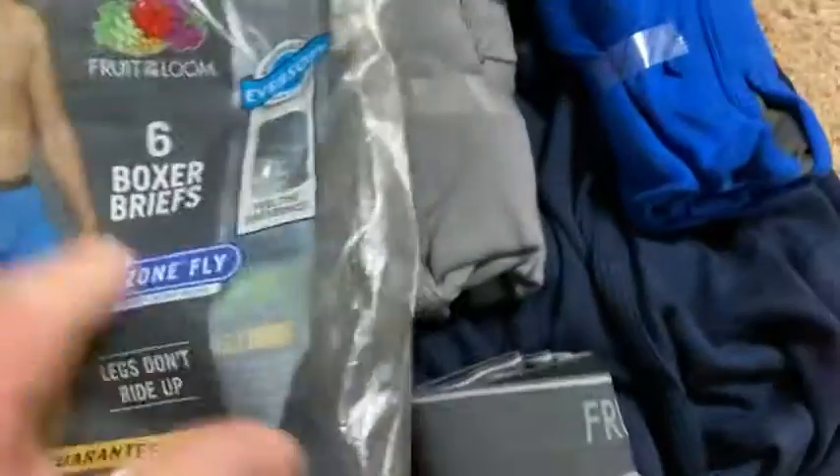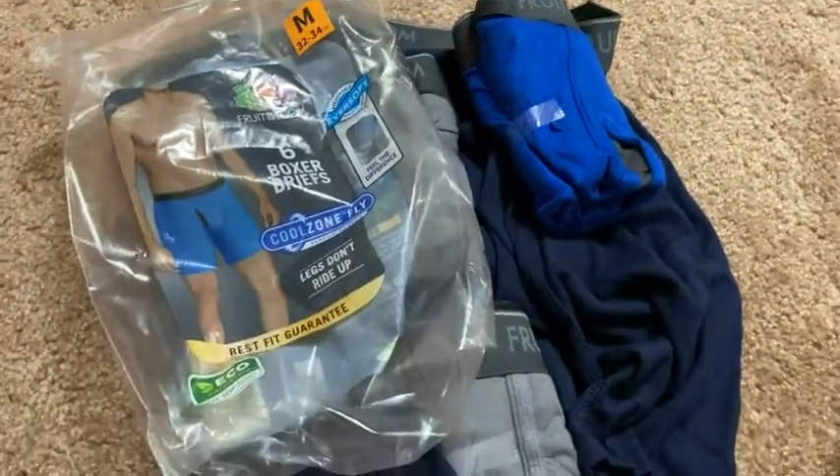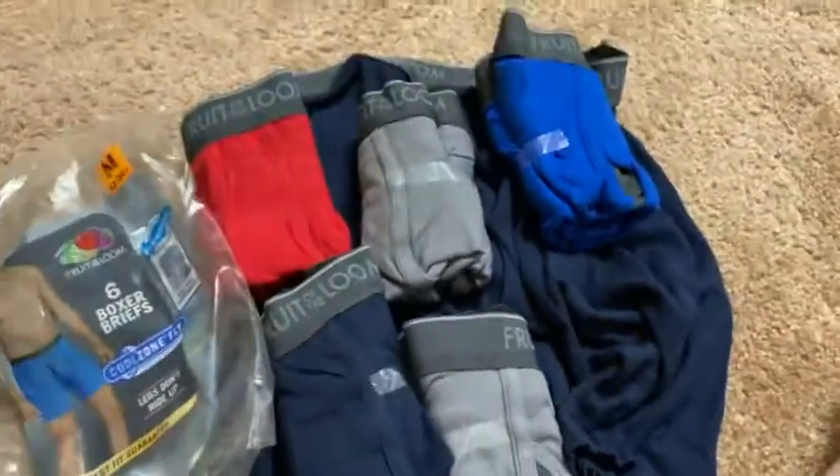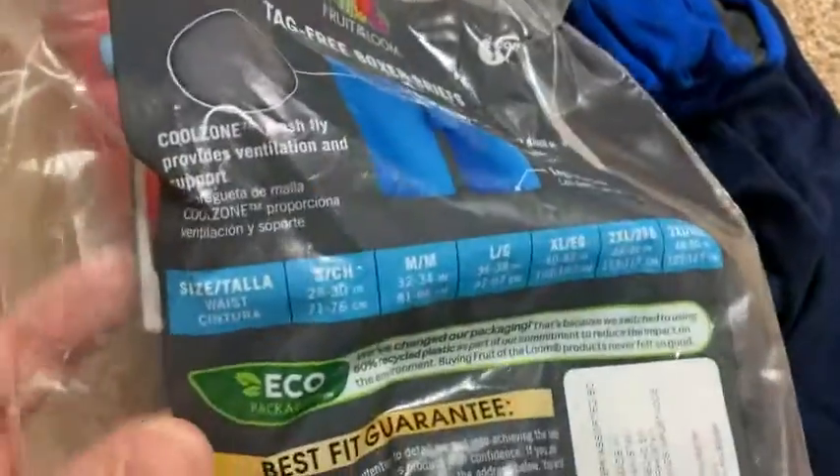All of this other stuff is good — the Cool Zone Fly. I mean, I'm sure that has some effect, but I haven't gone running in 90-degree weather to test the Cool Zone Fly. So I can't tell you if that works, but I'm sure it does.